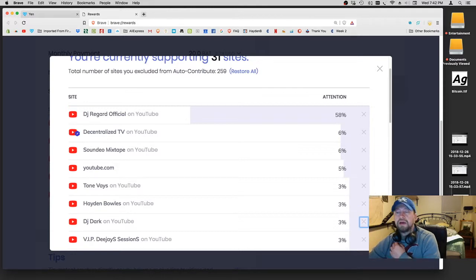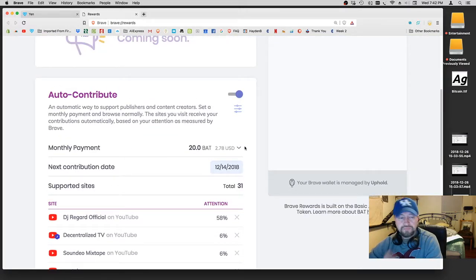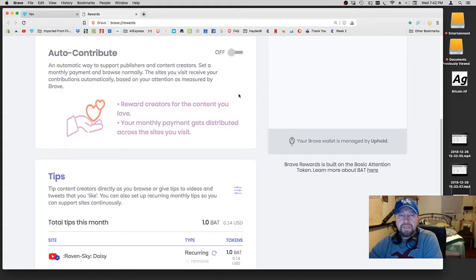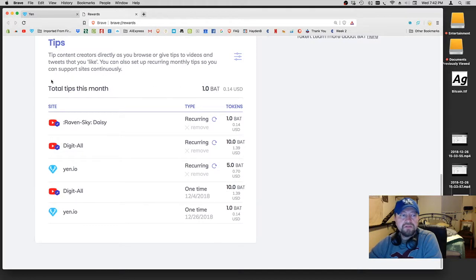So I decided to just go ahead and bypass this altogether, because auto-contribute is really not that important, quite honestly. It'd be nice if it worked really well, but it doesn't. So what I'm doing is just going to turn off auto-contribute altogether and use Brave for what it is — send tips to people and put them on a monthly tipping schedule. That's really just what I'm going to start doing, and it's a lot easier.